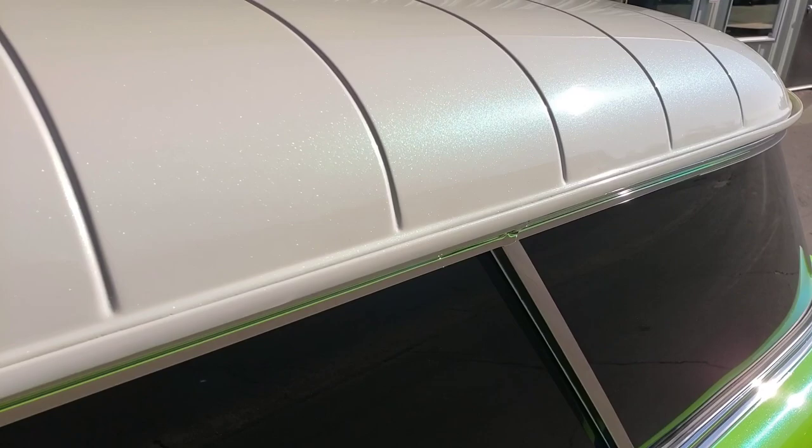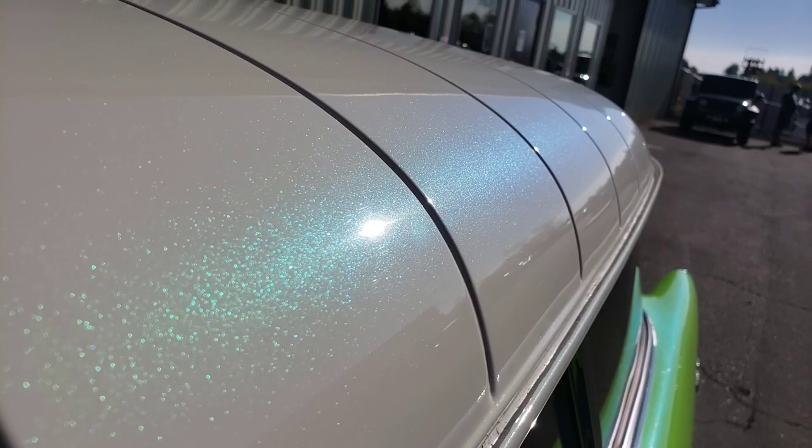That pearl continues up into the white on the roof as well. Gorgeous.